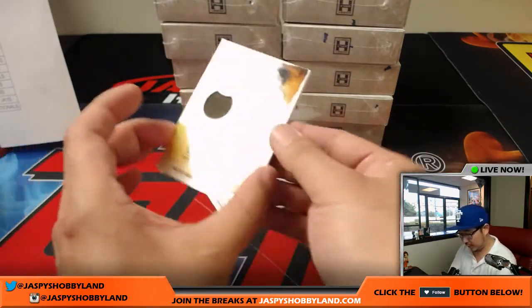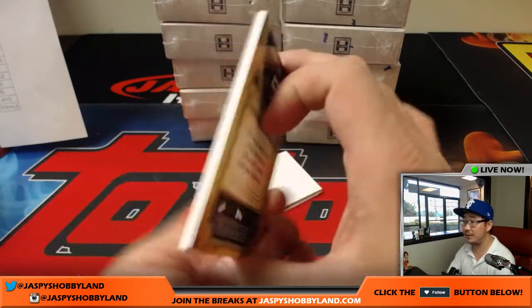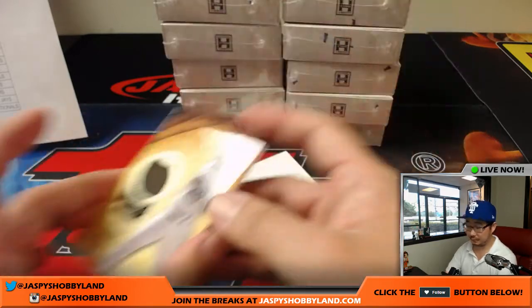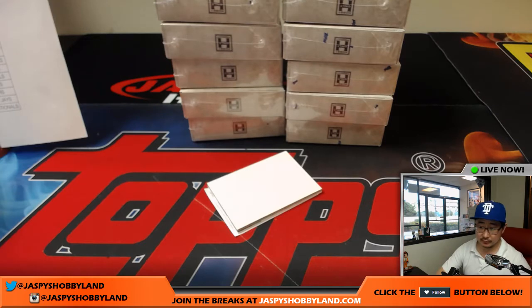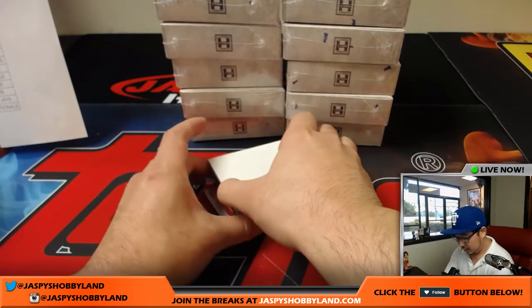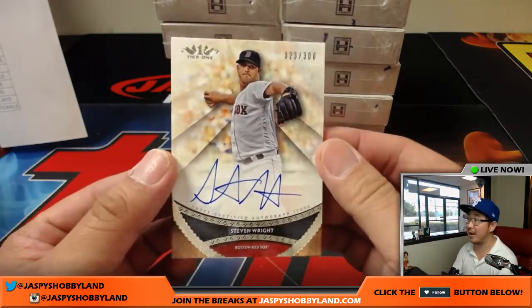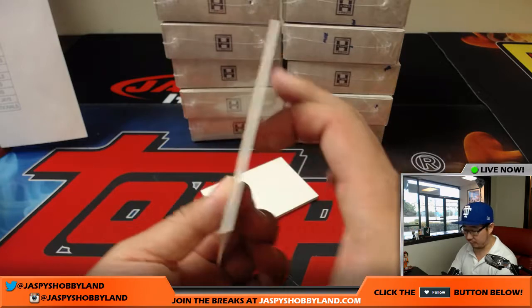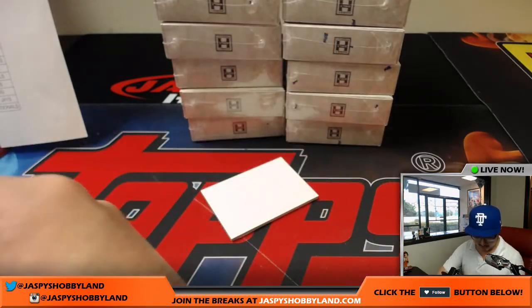Next one is David Dahl Game Used Memorabilia, 18 out of 331. Nice relic for the Rockies — Donald Brazier. The on-card auto is knuckleballer Stephen Wright, 23 out of 300. Stephen Wright for the Red Sox — that goes to Michael Van Wye.